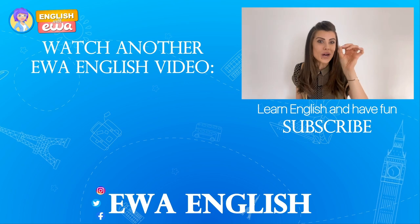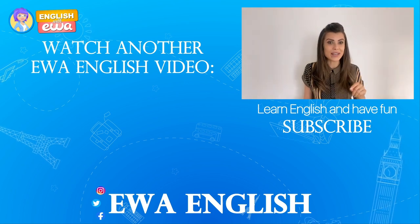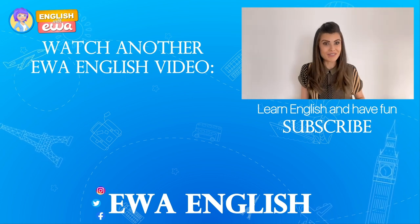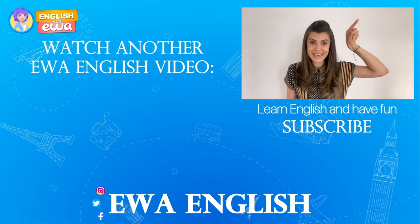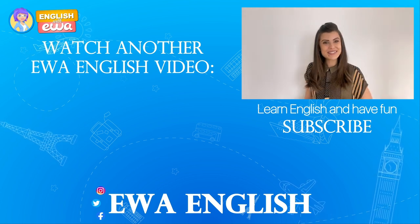Thank you for watching today's video. In my next video I have a good challenge for you — let's see what your English level is. I'm going to tell you a story, and if you understand it till the very end, then I've got good news for you. Click right away and watch it. Stay tuned and see you soon, bye!